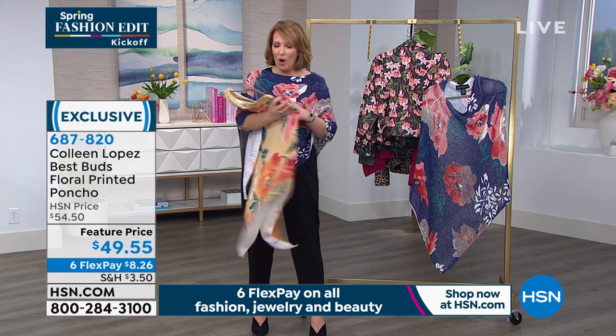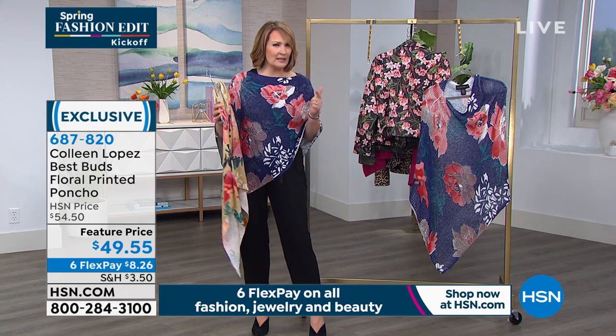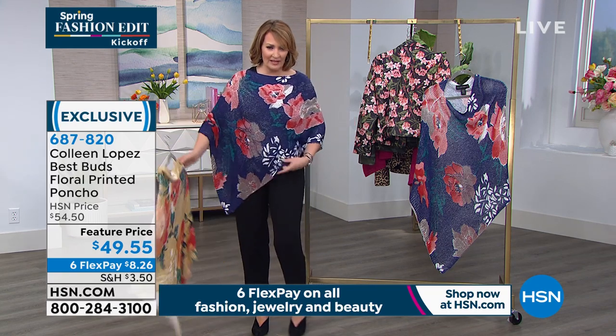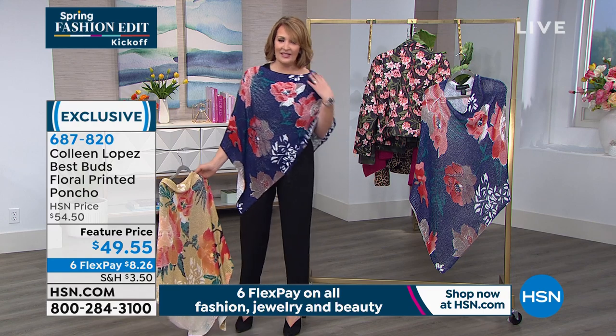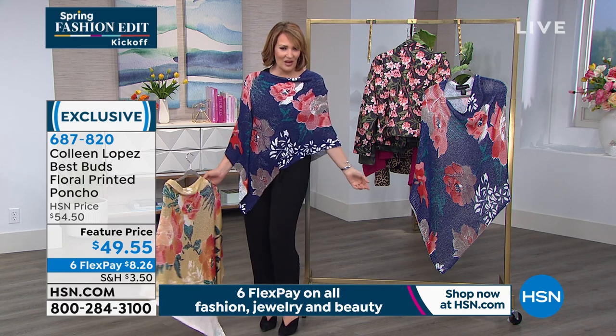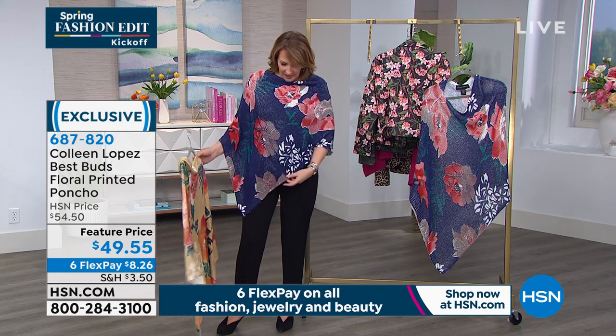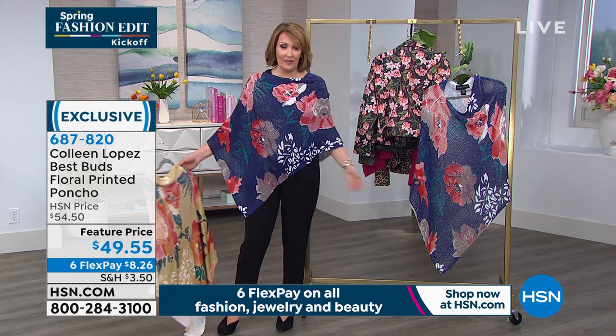You just pick your color. It actually is a one size fits. I think we have women's and missy sizes and it's a one size. It's very generous. It's easy to wear. You can pull one off a shoulder if you want to.